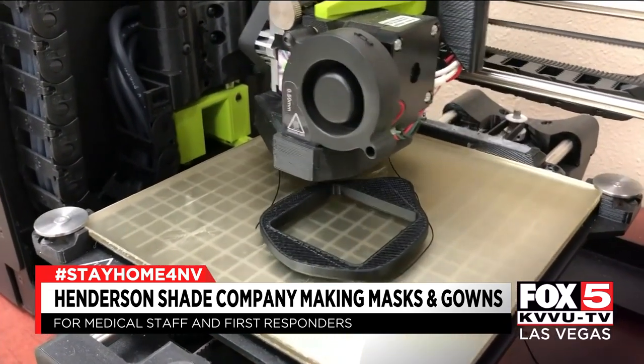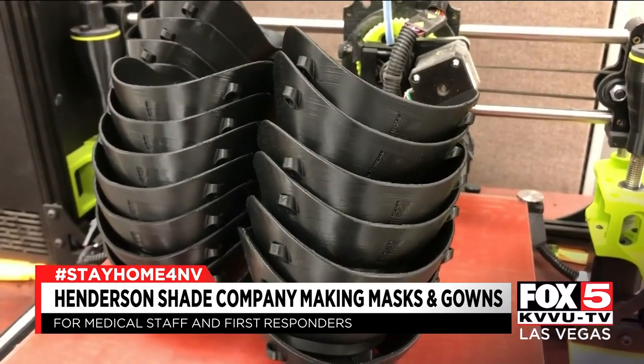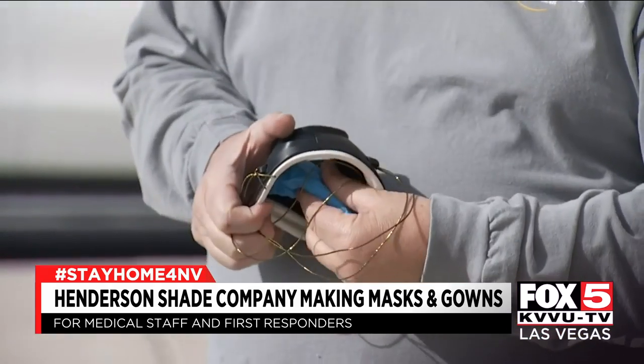Meanwhile, back at the shop, 3D printers are working on N95 respirators. The interchangeable filters make these masks reusable. It's a game-changer.